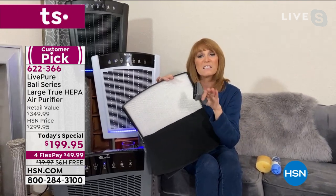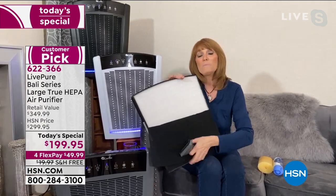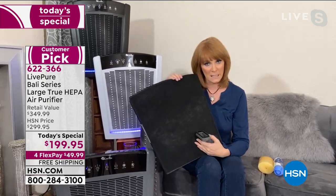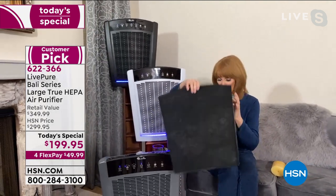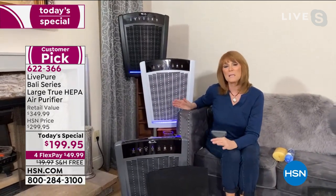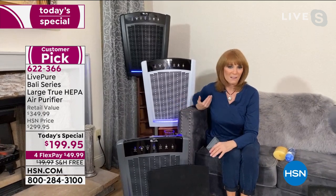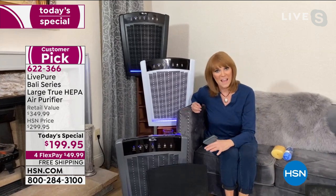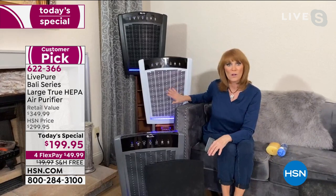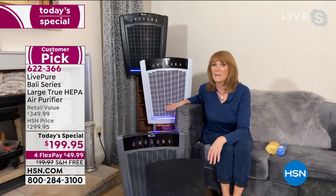The double bonus: you never pay for another filter. This is a forever filter — just vacuum it with your upholstery tool once or twice a month, more if you have pets. If you forget, the machine will remind you with an indicator light. It's Energy Star rated — pennies to run. USA-based customer service from Live Pure means any phone call is answered in America by an American. And the six-year warranty is unheard of — most units only offer 12 months.